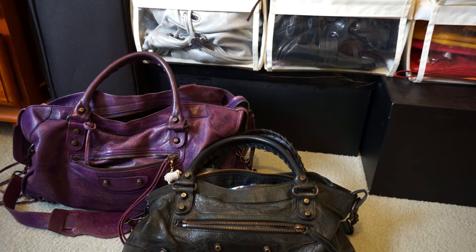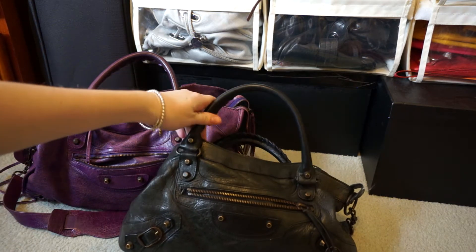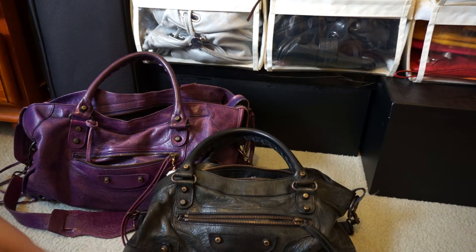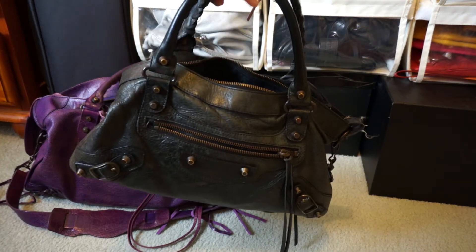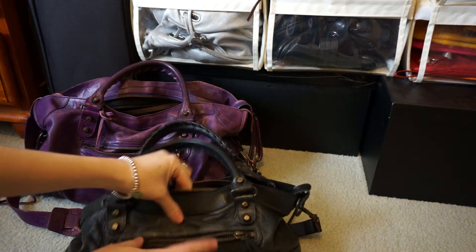Hi all. I borrowed my little sister's Balenciaga First bag so I could do a comparison video showing you the differences between what fits inside the Balenciaga First and what fits inside the City. This is my sister's black First bag and this is everything she carries around.